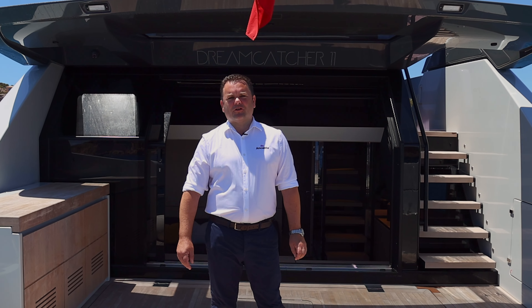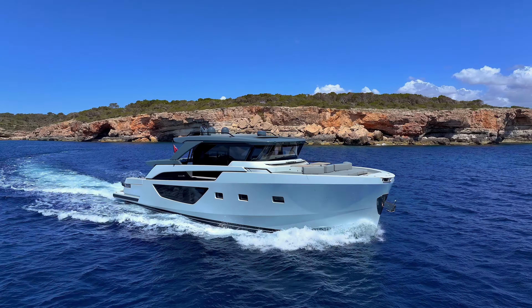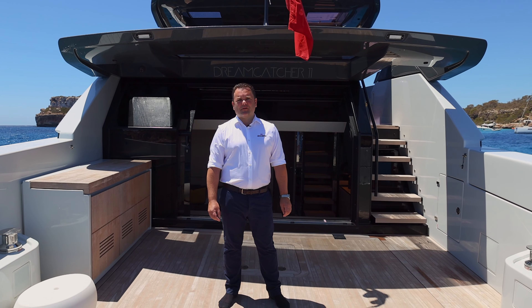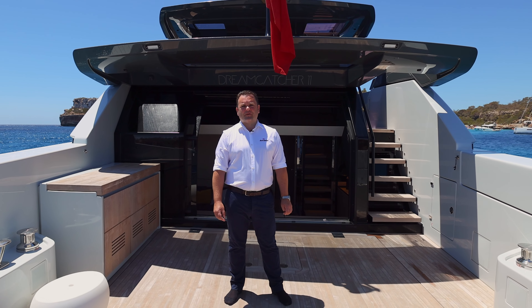My name is Matthew. I'm here in Majorca to show you around this 2023 Blue Game BGX 63, the latest exclusive listing from Ancaster International Boat Sales.